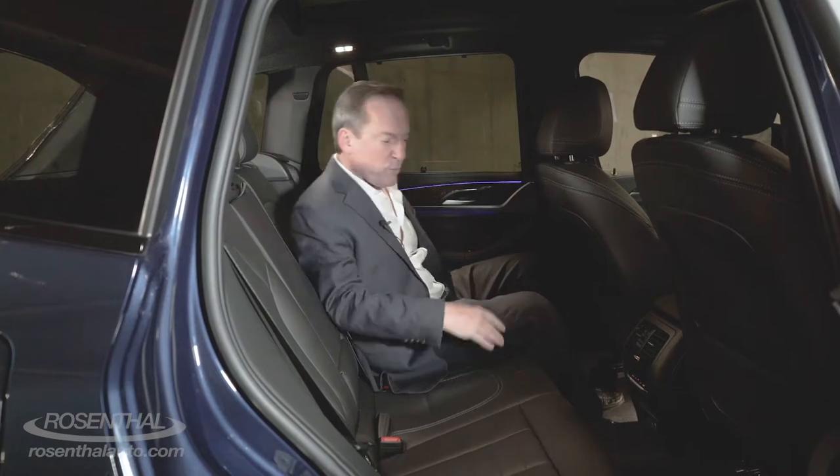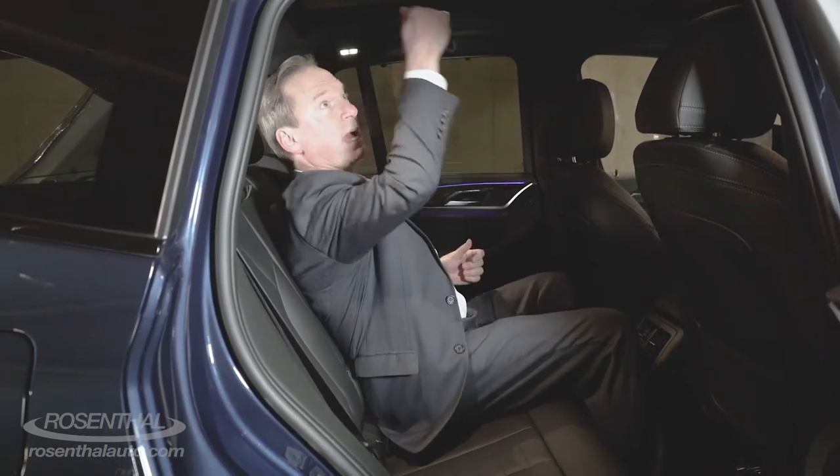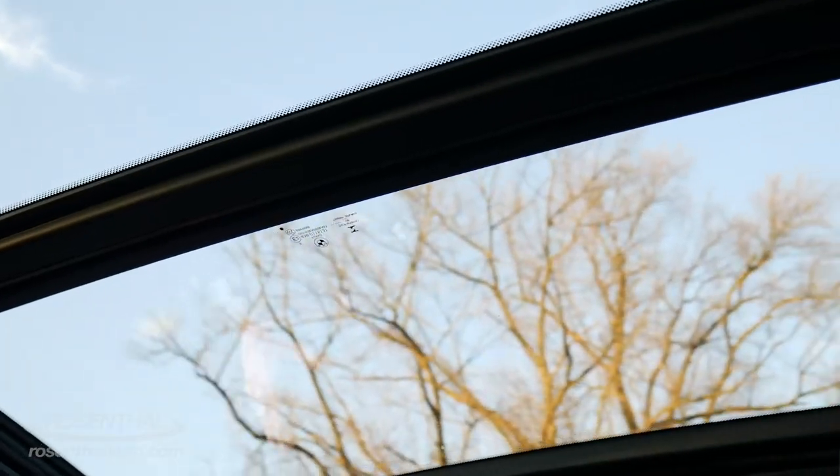The back seat is nice and firm with room for three, even though the person in the center — like all mid-sized luxury SUVs — is going to pretty much be straddling the hump. But you do have excellent headroom all the way front to back, plus with the panoramic moonroof.